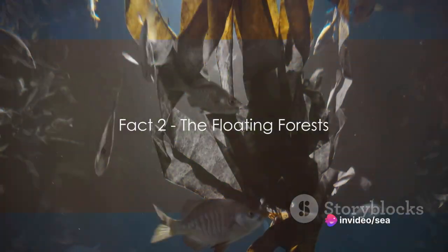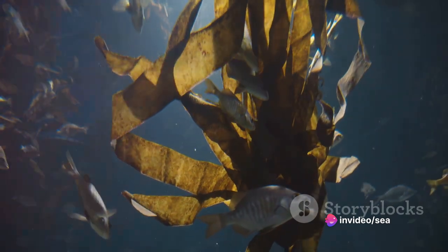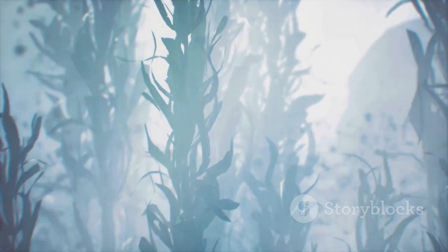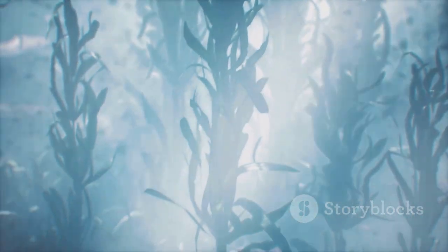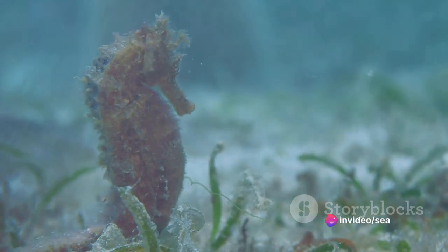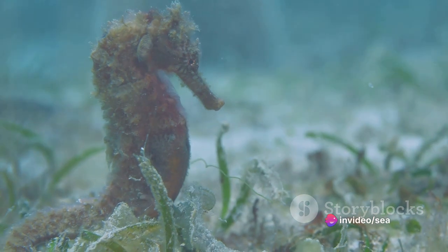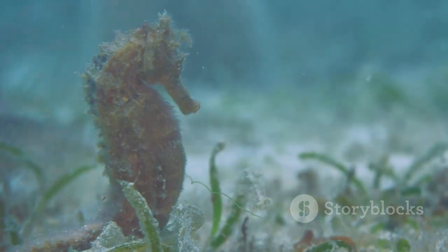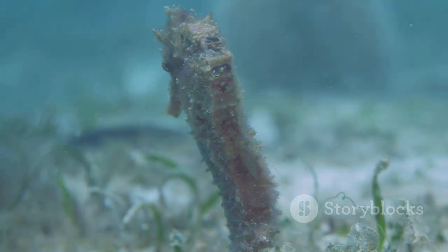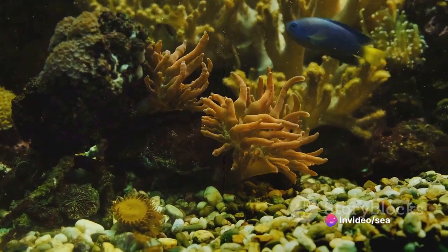Fact number two: sea plants create underwater forests. Imagine a forest, but not on land — rather beneath the ocean waves. These are the kelp forests, vital ecosystems created by sea plants. They are like the rainforests of our seas, providing food and refuge to countless marine creatures. From tiny planktons to giant whales, these marine beings find their sustenance and sanctuary here. These floating forests are bustling with life, all thanks to sea plants.